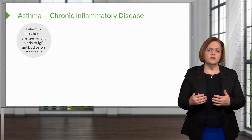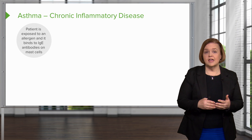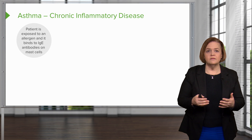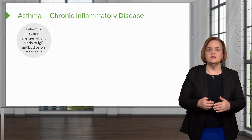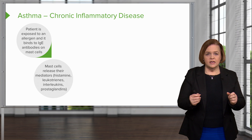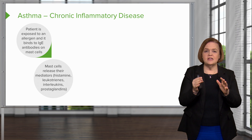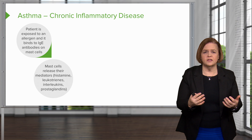So you go for a walk, you're exposed to an allergen — some flowering tree — and you start to get that feeling where you're having a hard time breathing. The allergen is breathed into your body and it binds to IgE antibodies on mast cells. When IgE antibodies connect to the mast cells, the mast cells release their mediators: histamines, leukotrienes, interleukins, and prostaglandins.